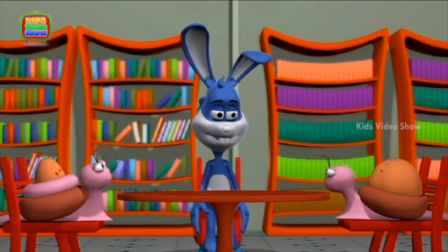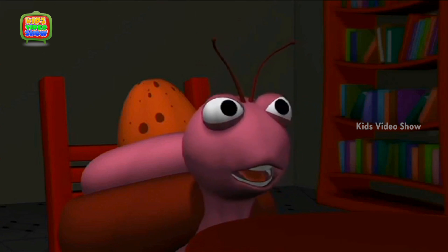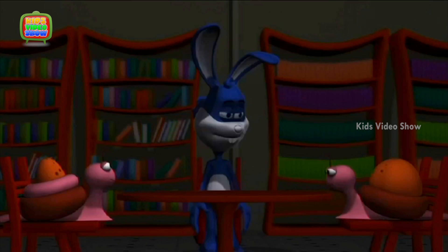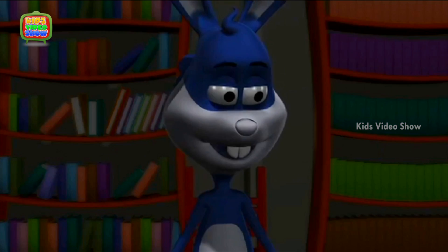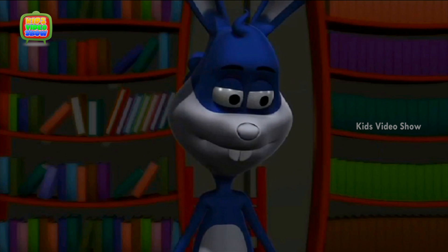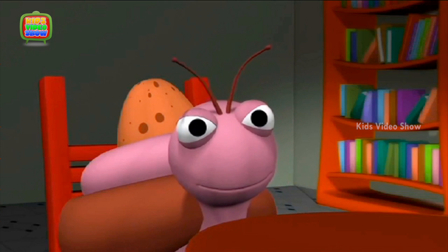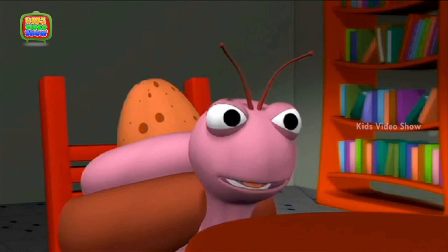We will now start with our next project. Oh my god, the light is gone. What are we going to do? I can't see a thing. Calm down, everybody. There are some candles somewhere around here. We could not see a thing in the dark.